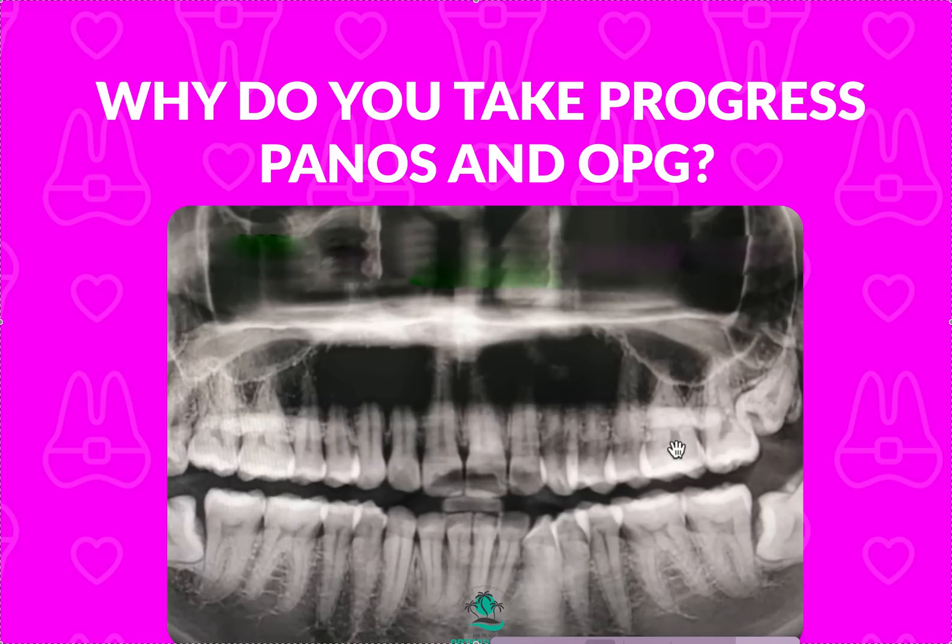Hey, it's Dr. Amanda with Straight Smile Solutions, straightsmilesolutions.com. Today we're going to talk about progress panos — progress OPGs, that's the same thing depending on what country you're in — why you'd want to take this progress panoramic x-ray. We're going to talk about it with aligners, Invisalign, ClearCorrect, whatever clear aligner you're using, and also with braces and how it's different.